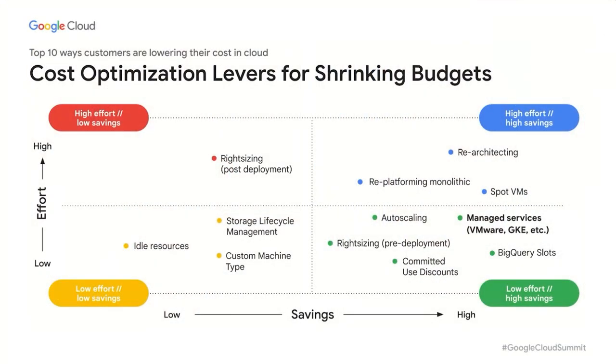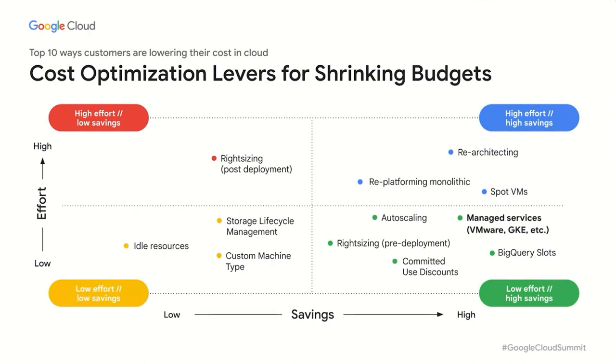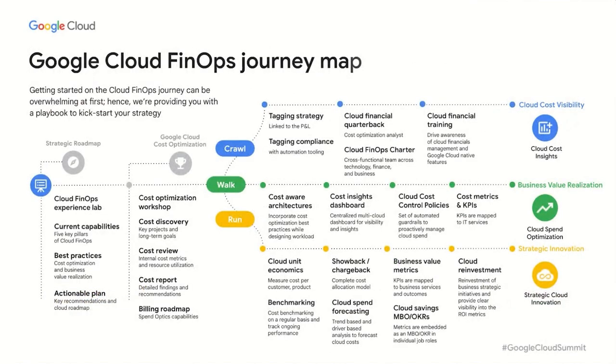Just like Alexander shared, we have a whole spectrum of cost optimization strategies. What you see on the screen shows the various ways ADT and other customers are using to lower their cost in the cloud. Depending on the use case, some might provide high value with minimal effort. No matter where you are in your cloud journey, we have a dedicated team as part of the professional services Cloud FinOps practice to help customers drive cloud financial accountability, accelerating the value for your engineering time and effort through your crawl, walk, and run journey.